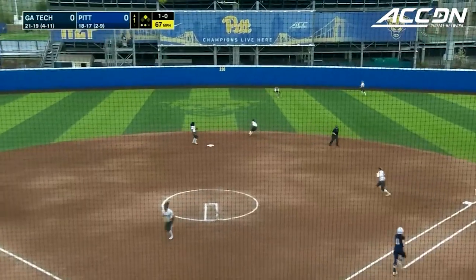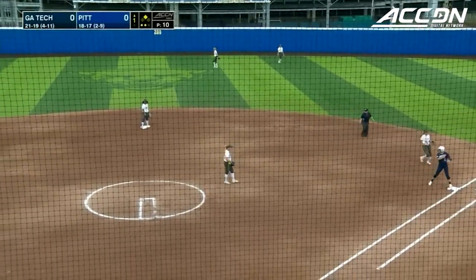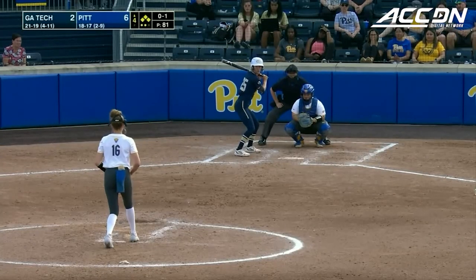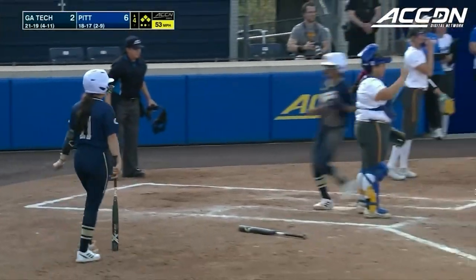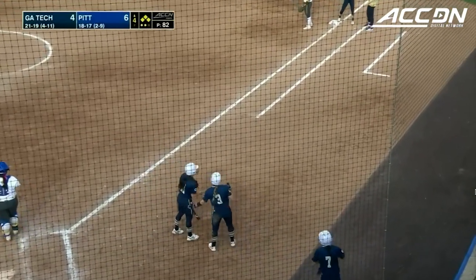Another hit going right up the middle — a nice piece by Black as the Georgia Tech Yellow Jackets score already. Dobbins sliding. She's going to crack that one right over Whaley's head, going to left field as two runners score now. And just like that, it's a 6-4 ball game.